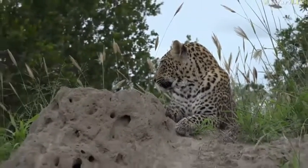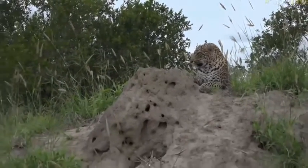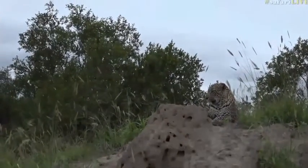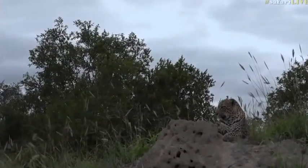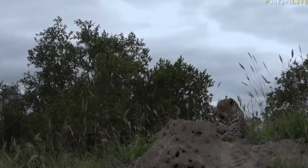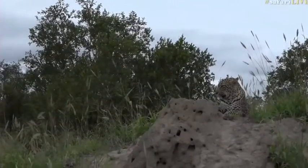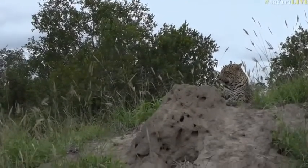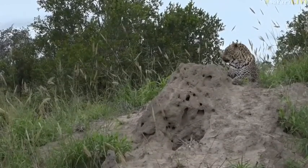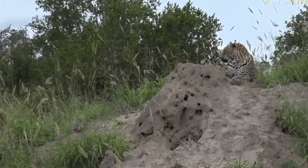Now, because of the conditions we've got today — these overcast, grey, cloudy conditions — it is the perfect conditions for a leopard to be moving around. You'll often find them active during the day in these conditions. They'll spend even the hottest part of the day moving around when it's dreary and grey, because it's cool enough for them to move as well as dark enough that other animals don't see them nearly as well as they would in very sunny conditions.